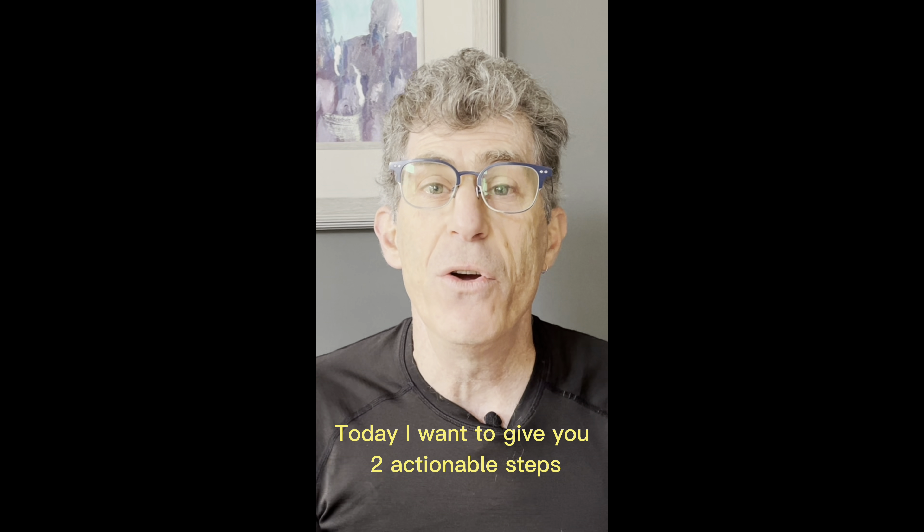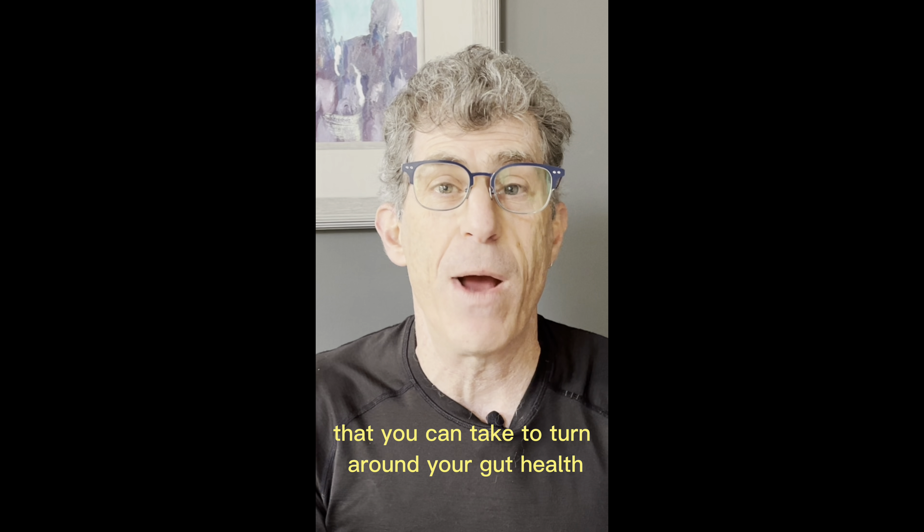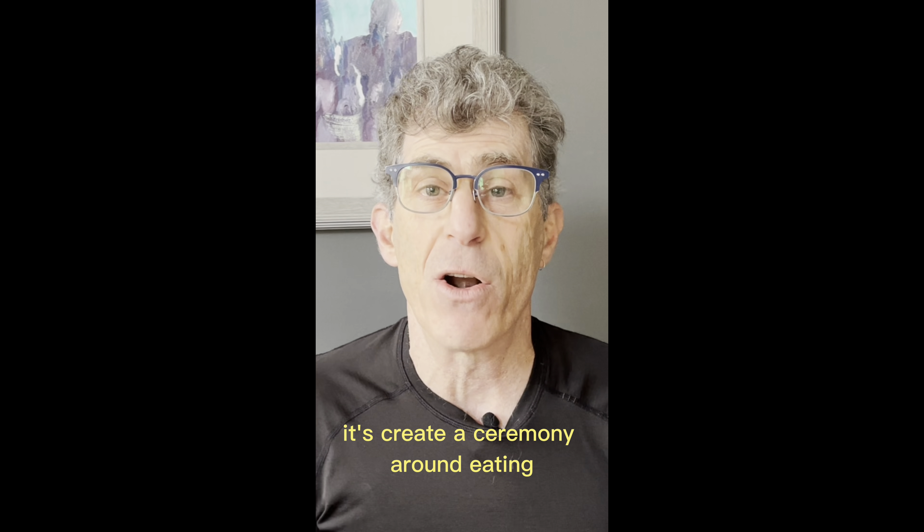Today I want to give you two actionable steps that you can take to turn around your gut health starting tonight. The first is simple: create a ceremony around eating.